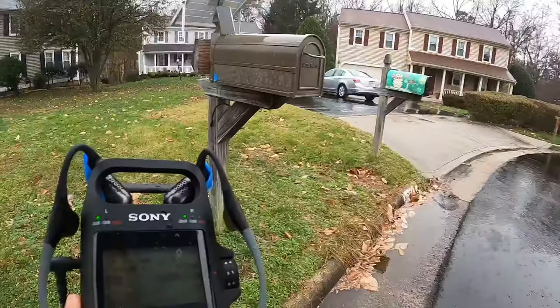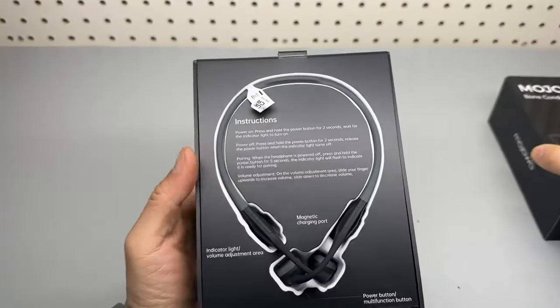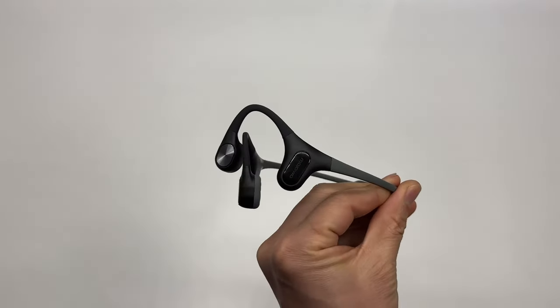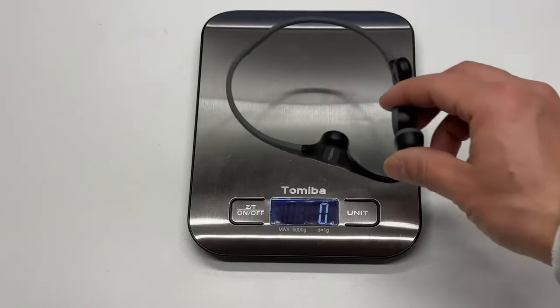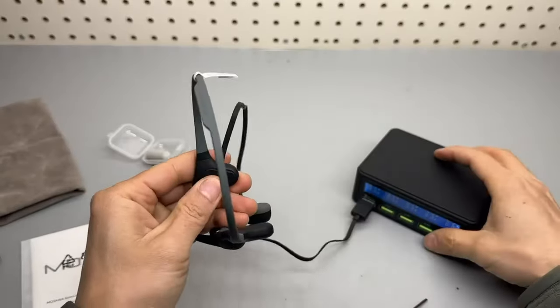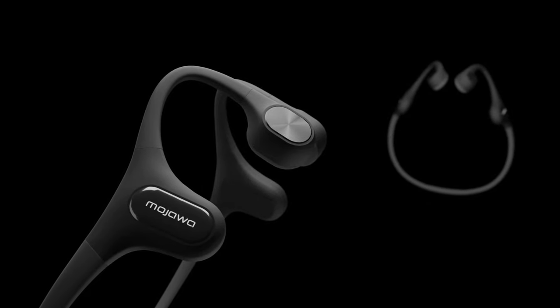However, one small downside is that these headphones are not suitable for swimming. But with all the other fantastic features, it's a trade-off I'm more than willing to make. In conclusion, if you're a runner looking for the best bone conduction headphones, look no further than the Mojawa Mojo 2. Its open-ear design, powerful bass, comfort, and durability make it stand out among other models. Don't miss out on this ultimate running companion.